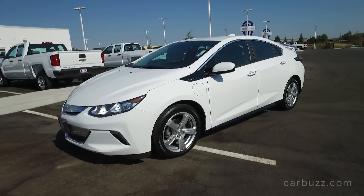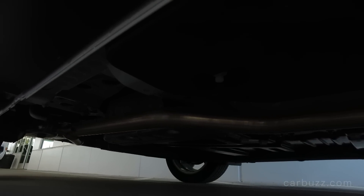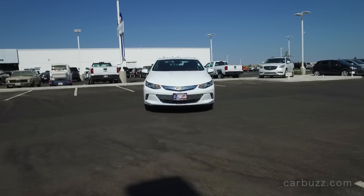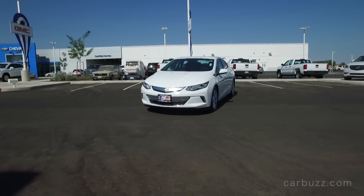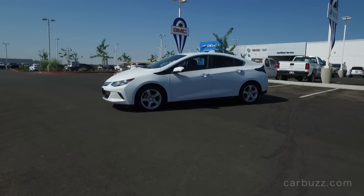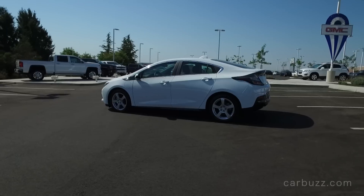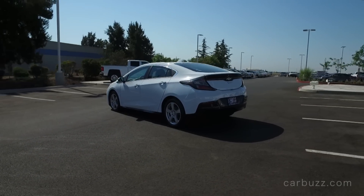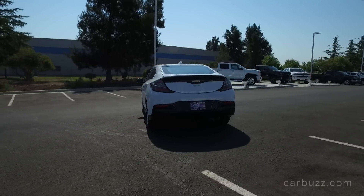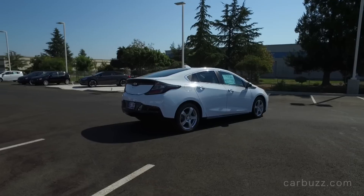As for pricing, the base Volt starts at just under $35,000, and the Premier trim — there are only two levels — begins at $38,445. Remember: for all United States buyers, there is a $7,500 federal government tax credit when you buy a Volt. Several states offer additional credits — Louisiana and Tennessee both offer $1,500, and Colorado offers $5,000. So bearing that in mind, after taking money off that $35,000 base price it's a pretty good deal, and you'll be spending so much less money at the pumps.